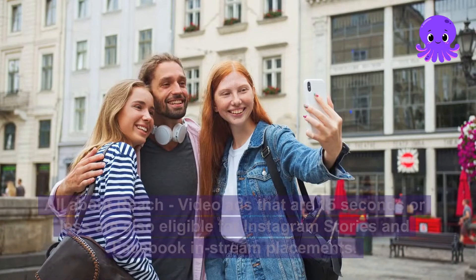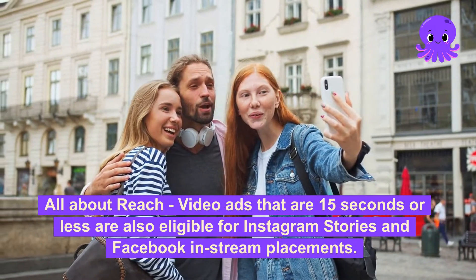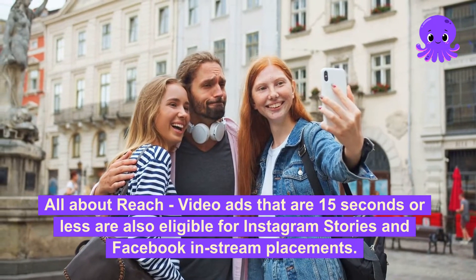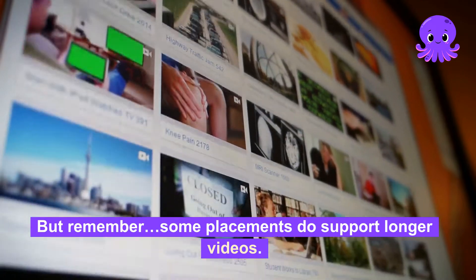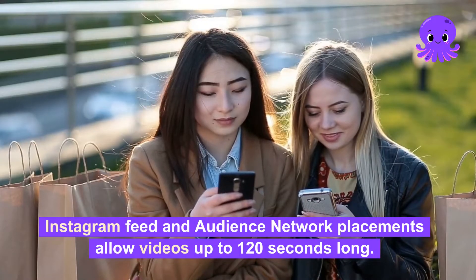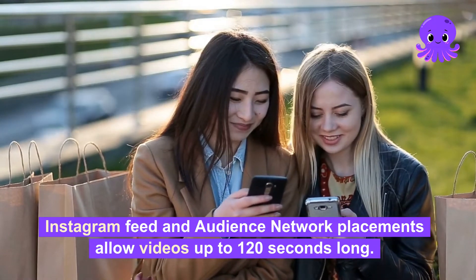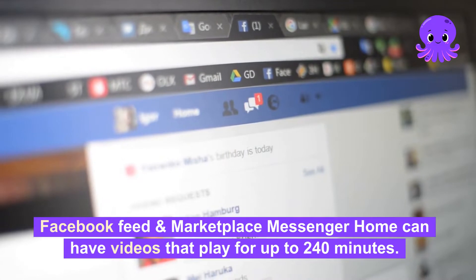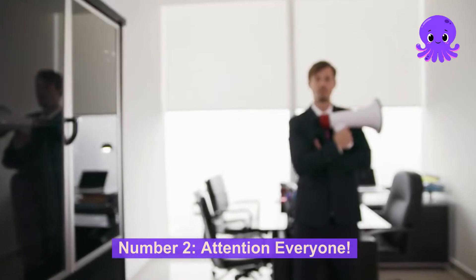Pictory bonus tip — all about reach. Video ads that are 15 seconds or less are also eligible for Instagram Stories and Facebook in-stream placements. But remember, some placements do support longer videos. Instagram feed and audience network placements allow videos up to 120 seconds long. Facebook feed and marketplace messenger home can have videos that play for up to 240 minutes.